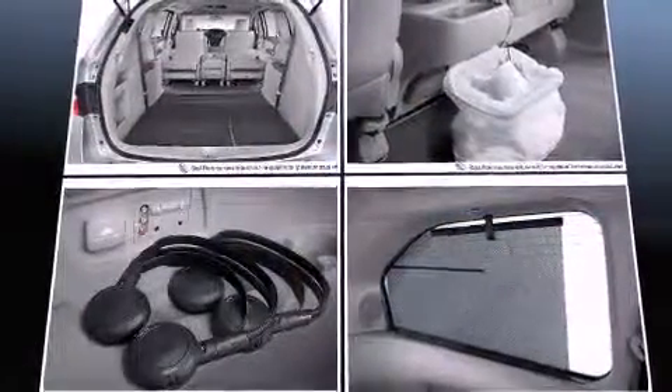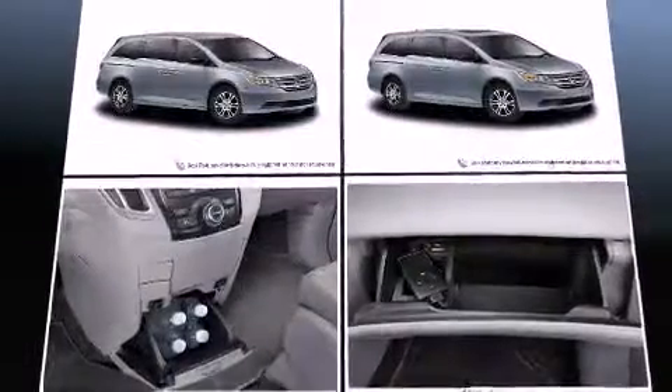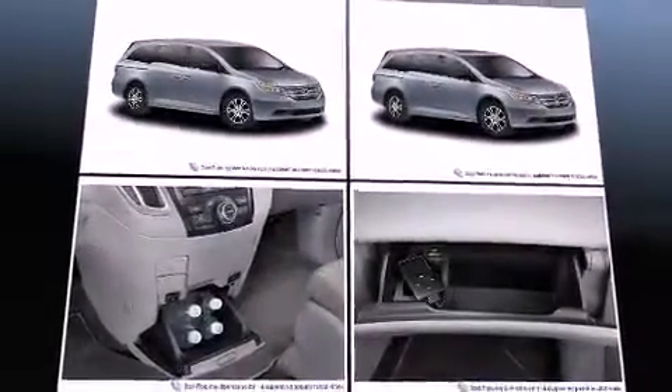Storage solutions are integrated throughout the interior, demonstrating thoughtful attention to detail. Third-row seats expand the maximum passenger capacity to 8.